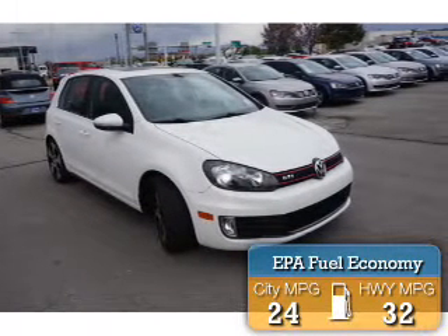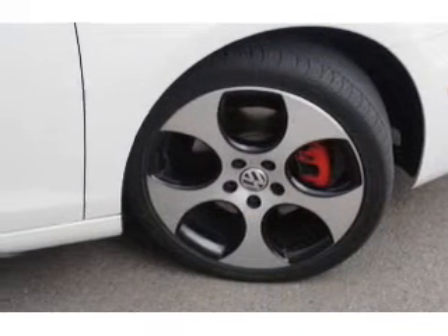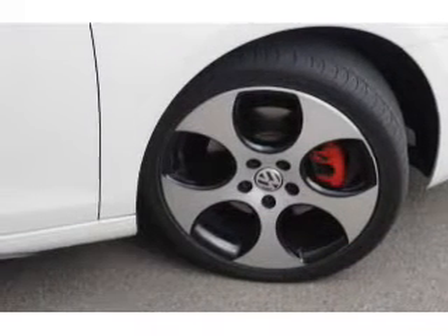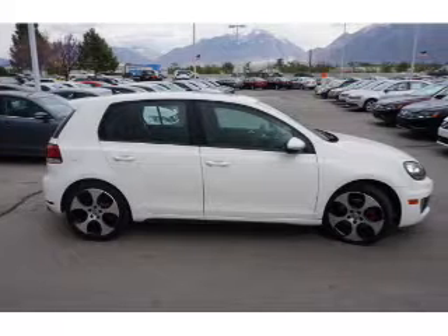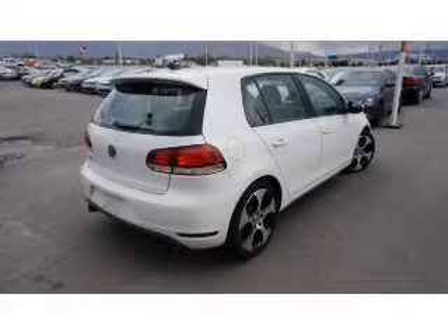Great fuel efficiency saves you money by requiring fewer trips to the gas station. The features include premium rims, keyless entry. Inside you'll find leather seats, heated seats, an adjustable tilt steering wheel, and cruise control.